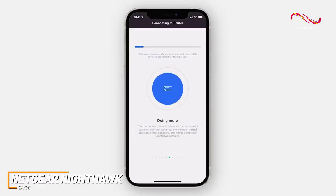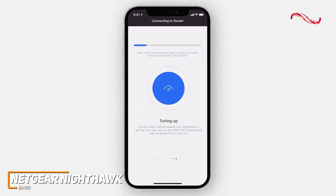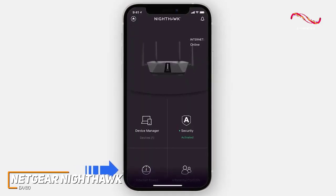It's also easy to set up through the Netgear Wi-Fi Analyzer app, and it provides several network management tools, easy placement options, and a web interface for more advanced users.